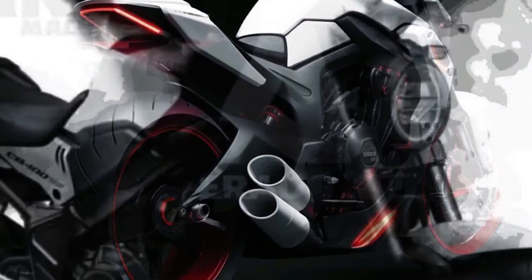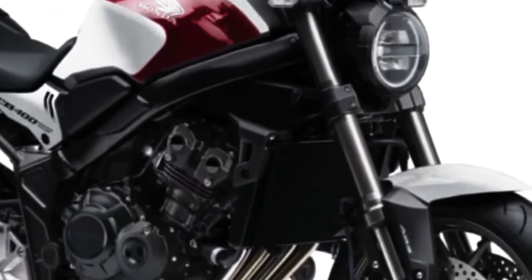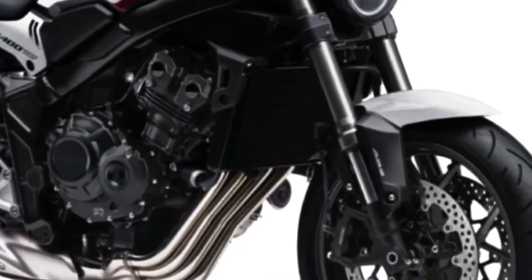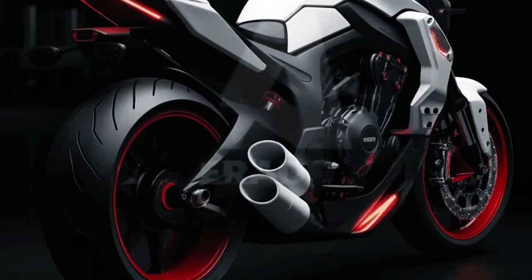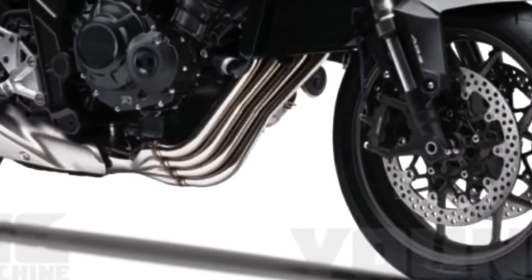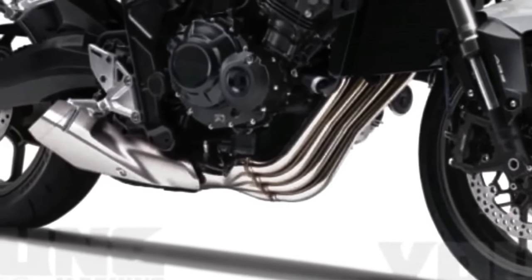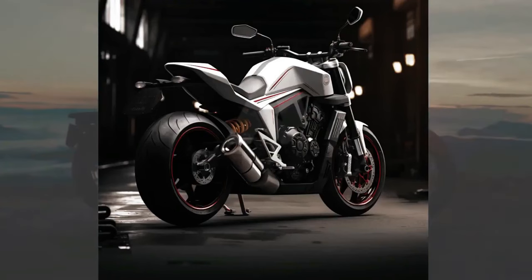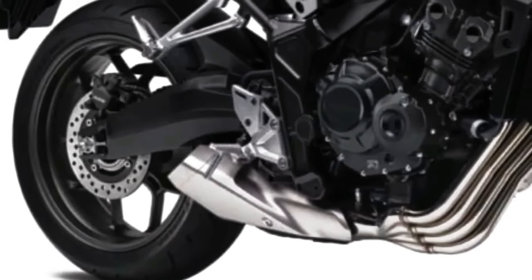Every detail has been carefully thought out to offer a unique and attractive visual experience. The motorcycle's fluid, aggressive body shapes convey a sense of speed and dynamism, while the integrated LED headlamps provide a sharp, modern look. The 2024 Honda CB400 concept features advanced technical specifications promising high performance and efficiency. Although exact engine information is merely conceptual, the bike is expected to be equipped with a latest-generation engine capable of delivering exceptional power and torque, with state-of-the-art fuel injection and electronic management.